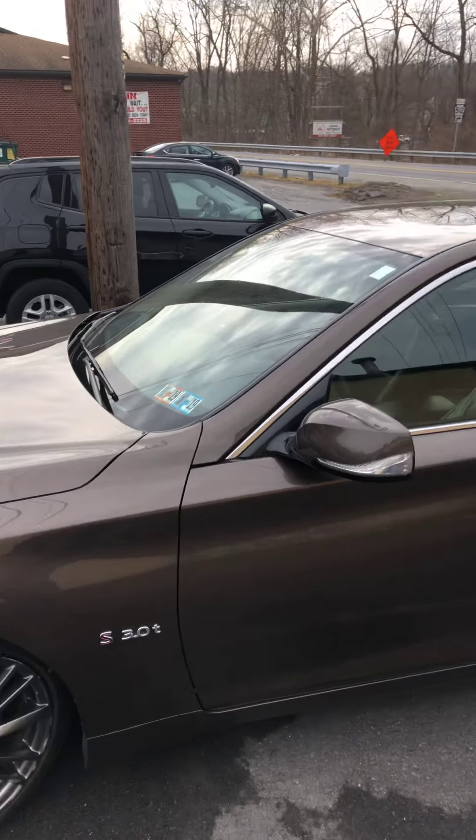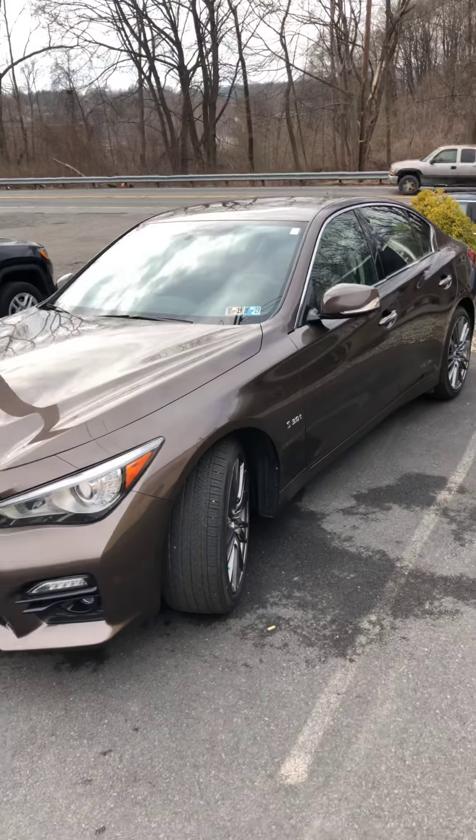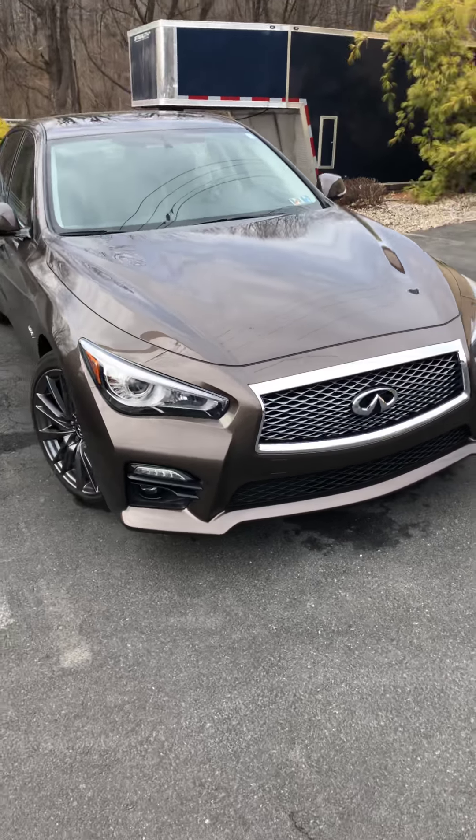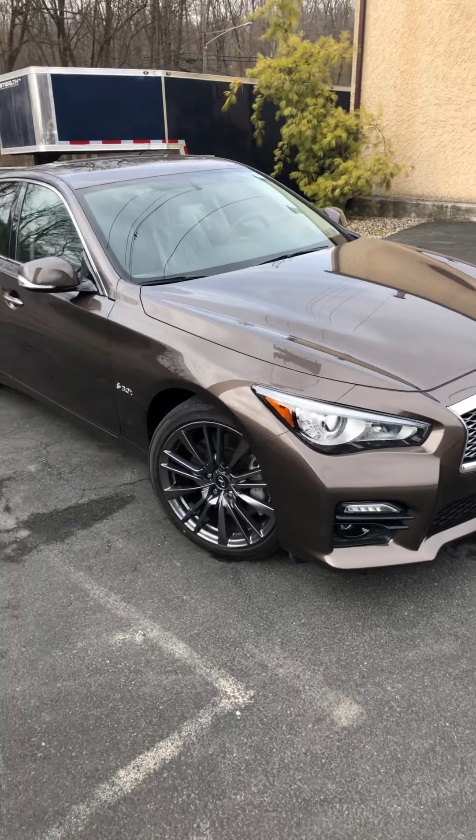How you doing guys, it's Matthew over Convenience Collision. Today we are just going to go over a little bit of an Infiniti that we have that's being delivered. We want to just tell everybody about the work that was done and of course how the insurance mishandled the claim — Erie in this particular case — and how they handled the claim. We have the customer here with us. This is the vehicle — it is an Infiniti Q50, and the vehicle came out absolutely gorgeous.